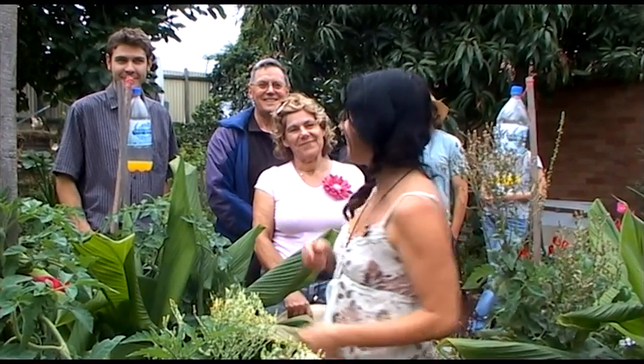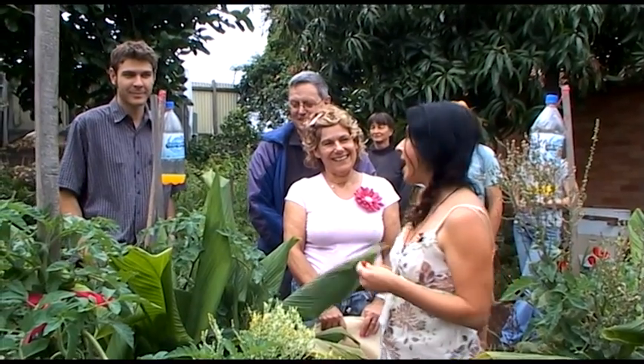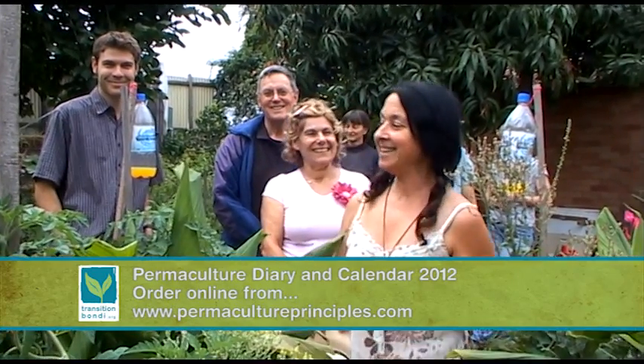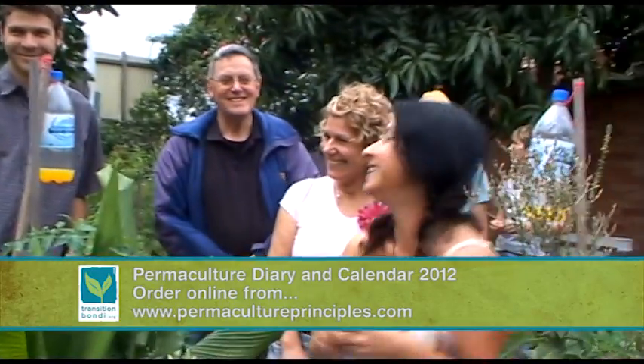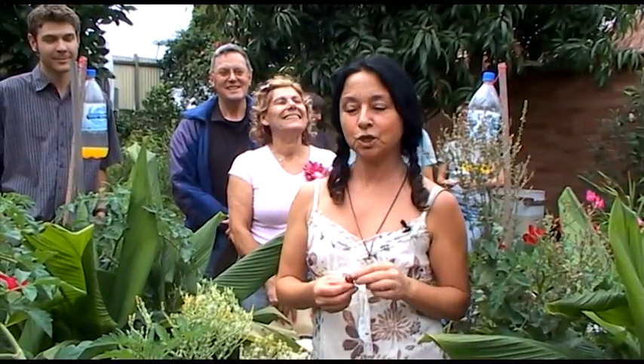I'm Michelle Margolis and I'd like to welcome everybody here who's come to visit the garden. We've got Pete from Transition Bondi and various other people from Transition Bondi, wonderful garden growers from nearby, permaculture people from various places, and a farmer, grafter, who doesn't want to be on camera. Everybody's welcome and we'll enjoy showing everyone around.